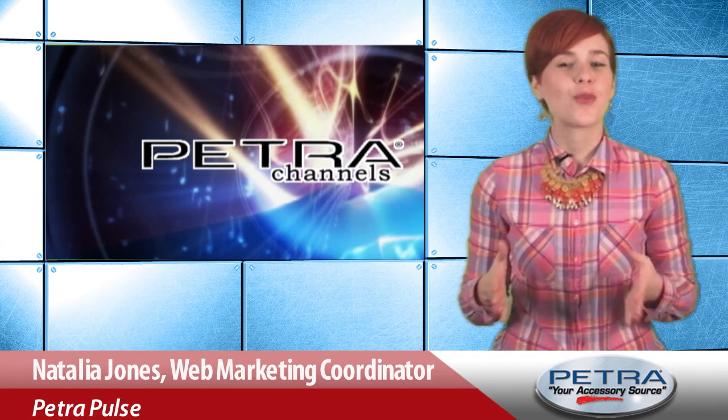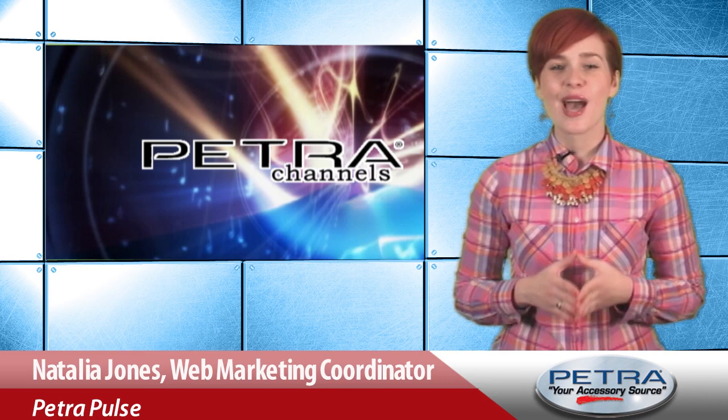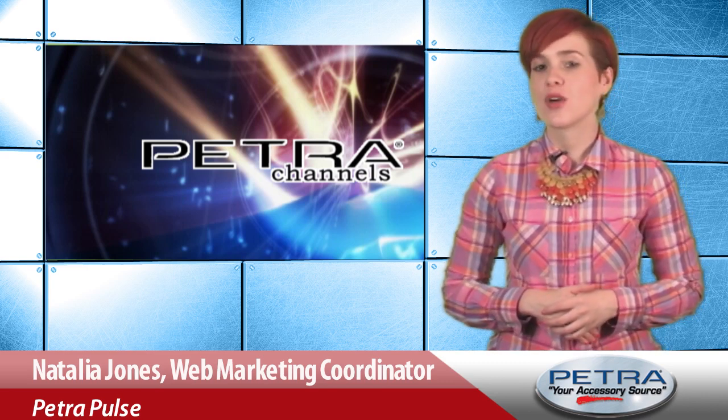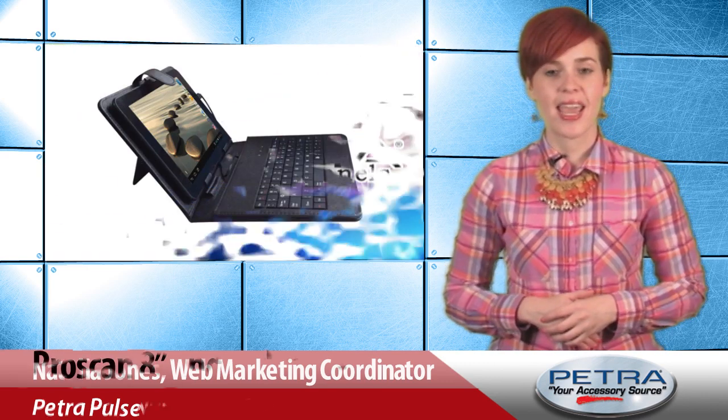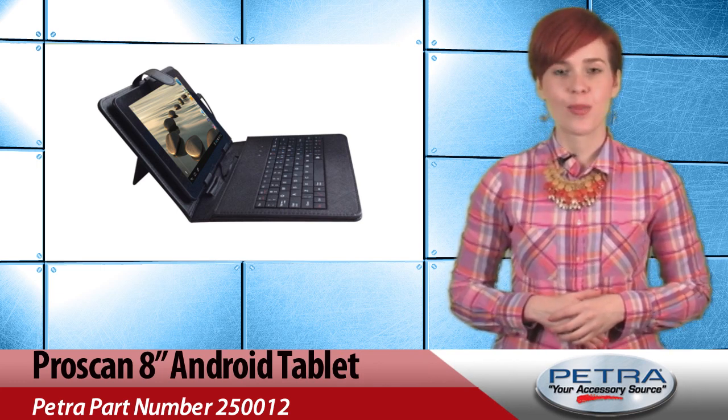For your customers looking for an affordable tablet that's not cheap on features, I've got a great choice. I'm Natalia Jones of Petra Channels. Let's take a quick look at the new ProScan 8-inch Android 4.2 Dual-Core tablet with keyboard and case, Petra part number 250-012.